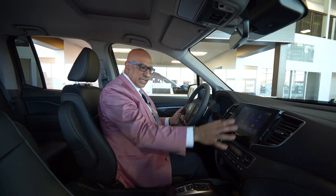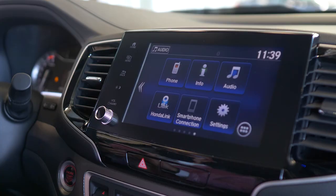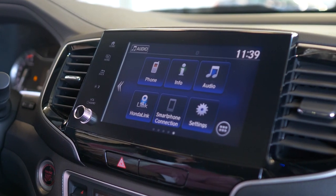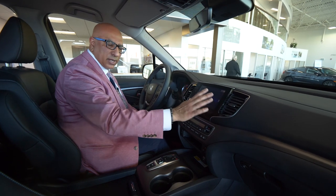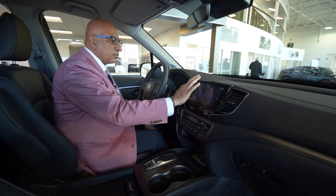Moving over to the center console, you've got a gorgeous display audio screen here. Navigation, Apple CarPlay, Android Auto — all of those features are right here for you.